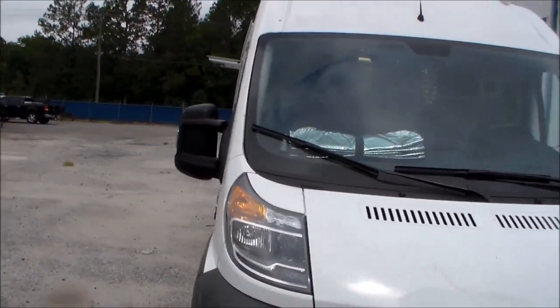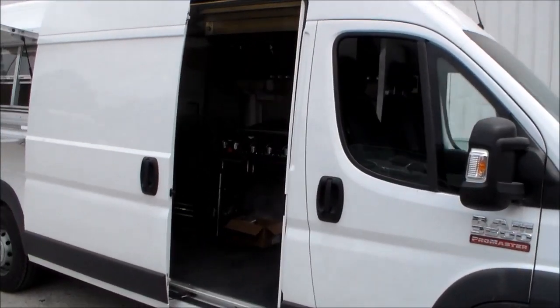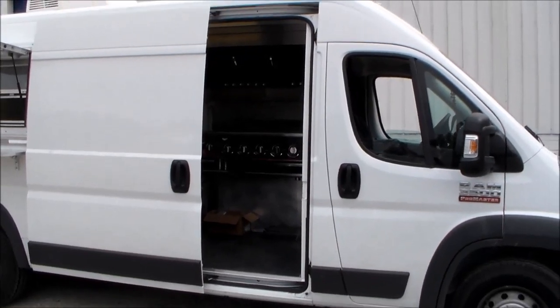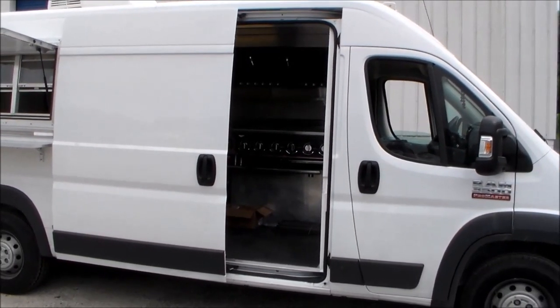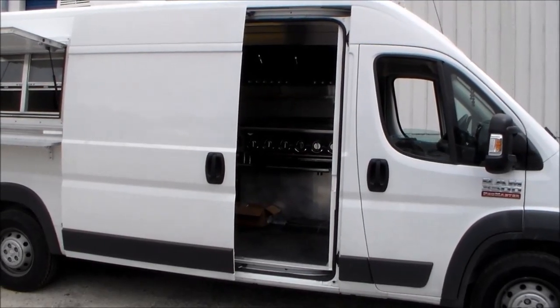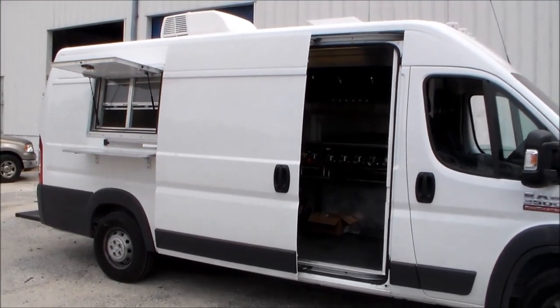Anyway, just wanted to give you all an idea of what we can do with these smaller vans if that's what you're looking for. You can actually get a brand new van for a reasonable price and get on the road and get some cooking going. We will see you all later.